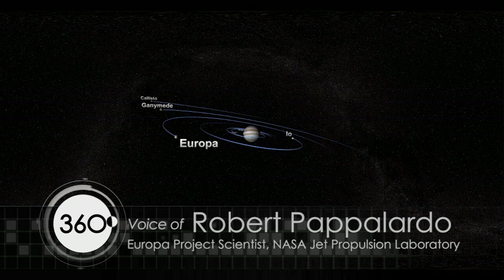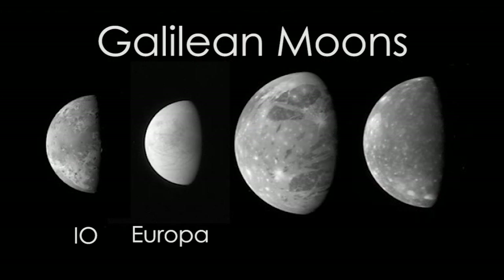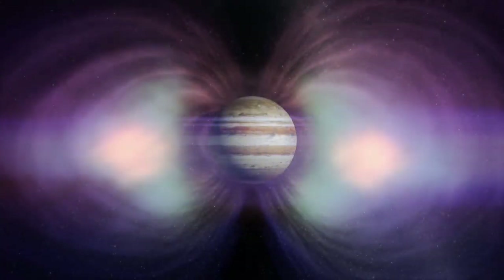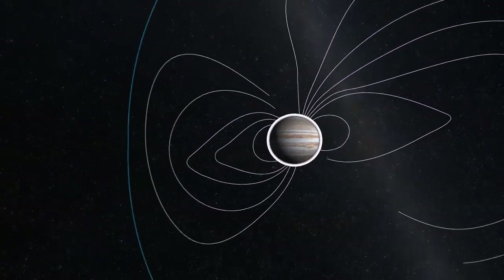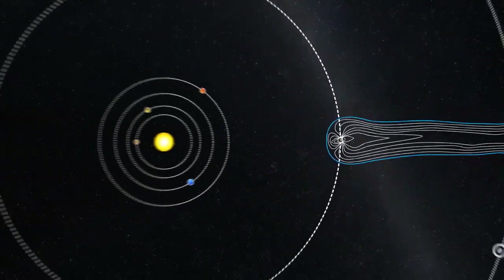Europa might have a similar prospect. Europa is among this family of Galilean moons: Io, Europa, Ganymede, and Callisto. It's a challenge to explore Europa because it's immersed in Jupiter's giant radiation belts. Jupiter's magnetic field is enormous and acts to accelerate particles in the Jupiter system, and therefore makes it a challenge to explore Europa.